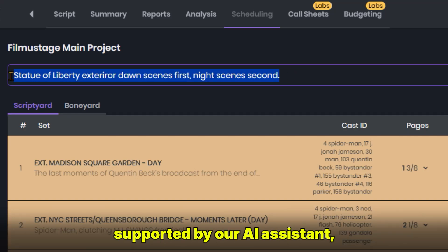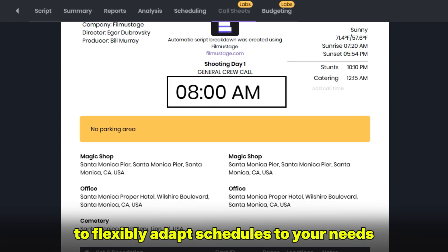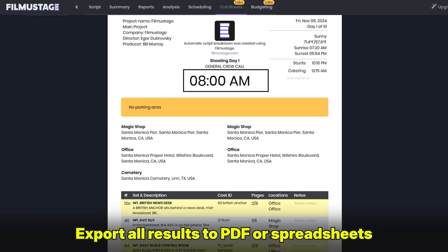Upgraded scheduling, supported by our AI assistant, helps create call sheets and allows you to flexibly adapt schedules to your needs using unique queries. Export all results to PDF or spreadsheets.